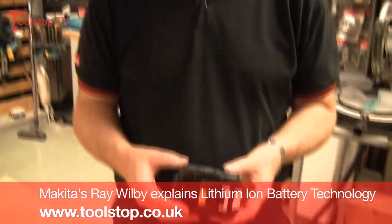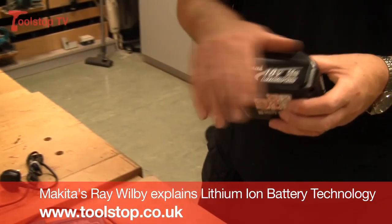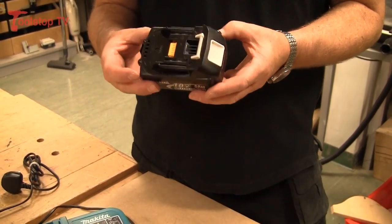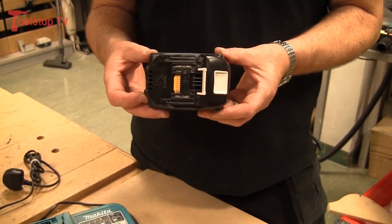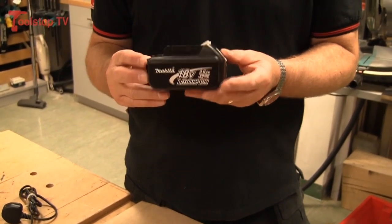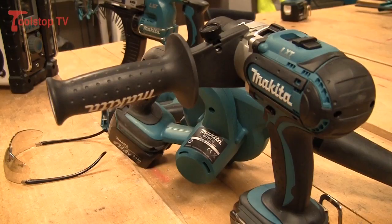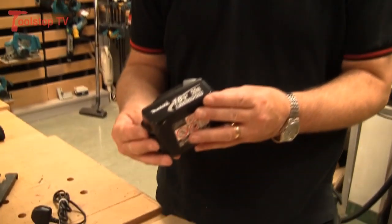Here we have Makita's new lithium batteries — the new range of batteries and the most modern design. The great advantage of lithium is that whatever you put into a lithium battery you will get out of it. It also allows you to charge this battery 2,000 plus times in its life.